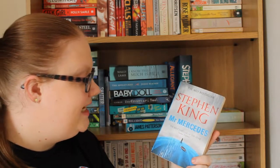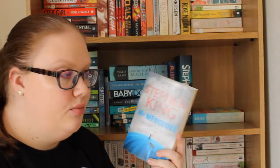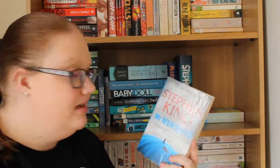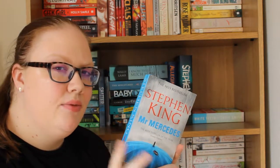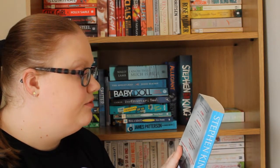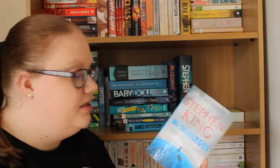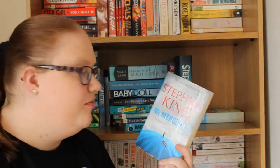Then I have Mr. Mercedes by Stephen King. As you all know, I love Stephen King and I'm planning on reading all of his books. This is the first in one of his series — I think it's a three-part series. My mum's read this and she borrowed it from me, and she said it was really good, so I'm going to pick that up in my Stephen King reads.